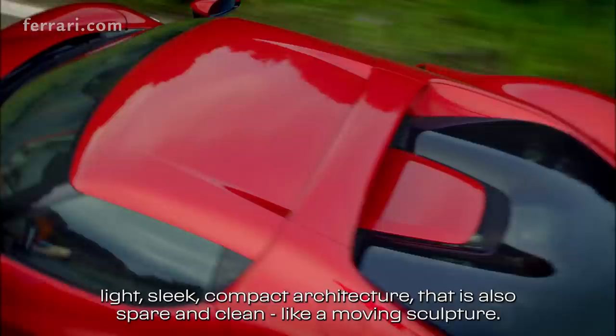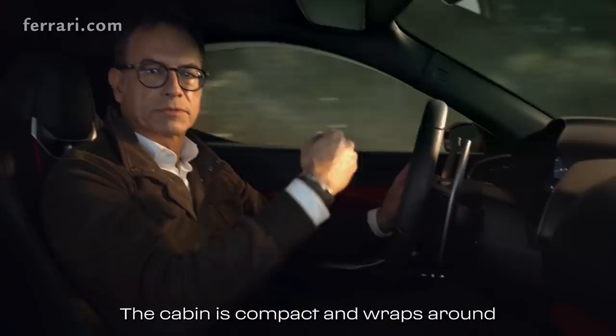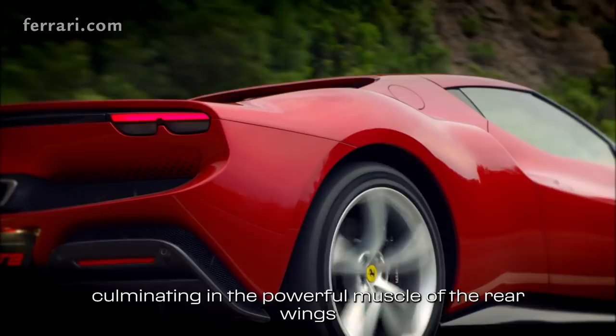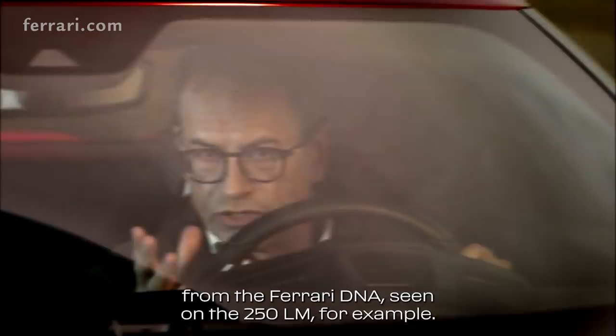The cabin is compact and wraps around the occupants, in part thanks to the vertical rear screen. It develops along a flying bridge theme, culminating in the powerful muscle of the rear wings, which is a modern interpretation of the signature styling cues from the Ferrari DNA — as seen on the 250 LM, for example.